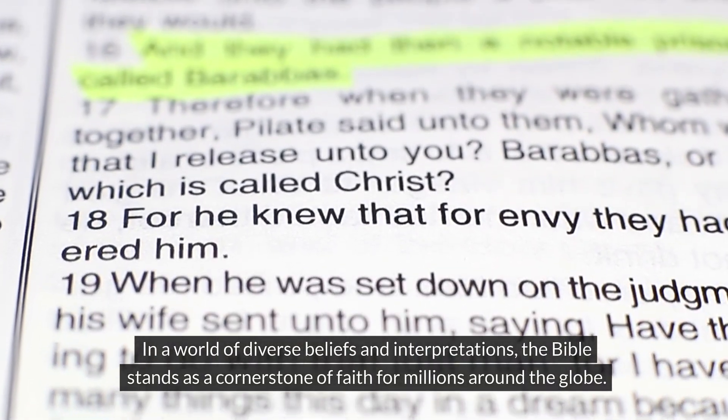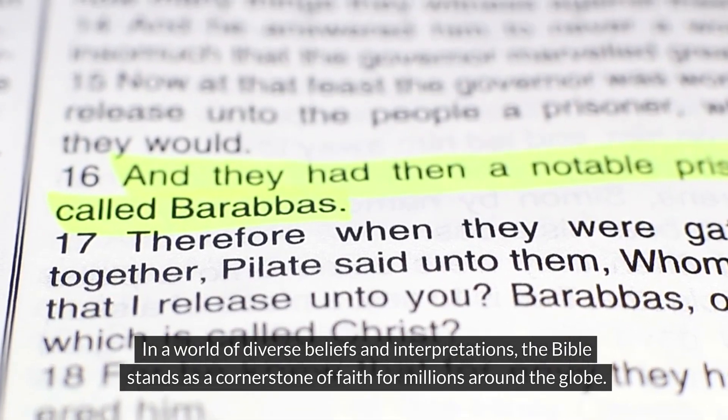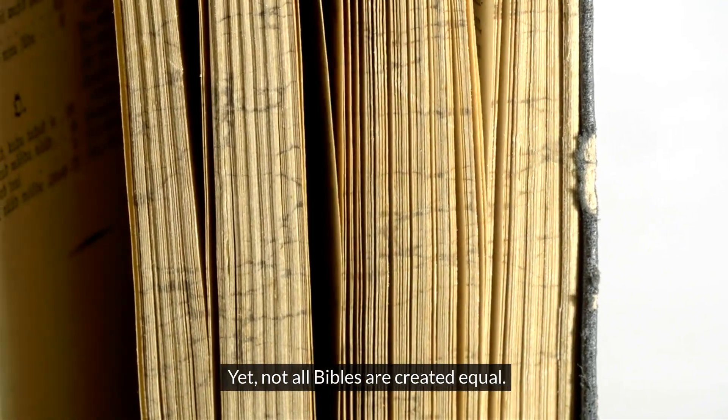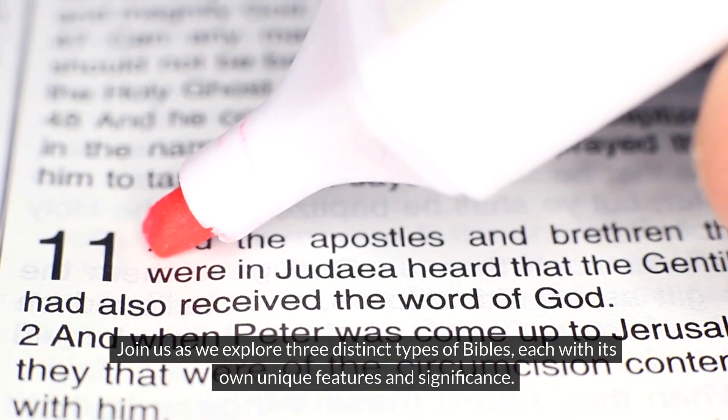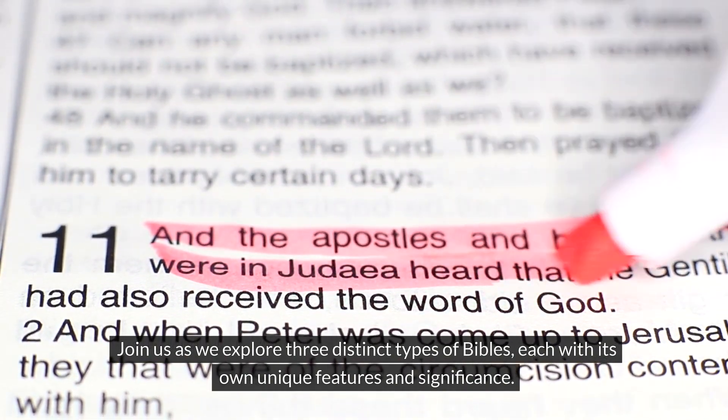In a world of diverse beliefs and interpretations, the Bible stands as a cornerstone of faith for millions around the globe. Yet not all Bibles are created equal. Join us as we explore three distinct types of Bibles, each with its own unique features and significance.